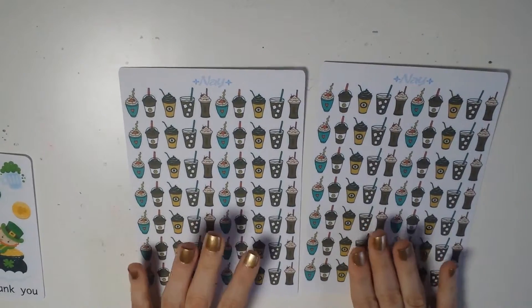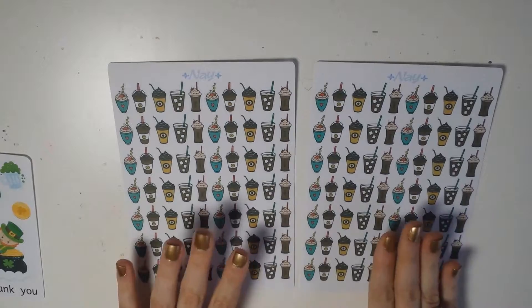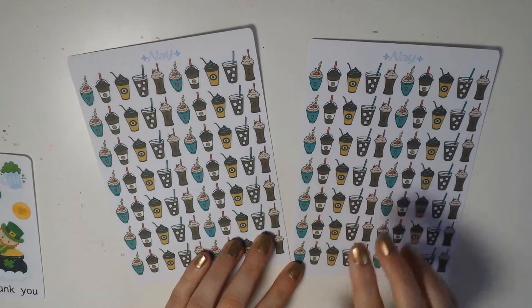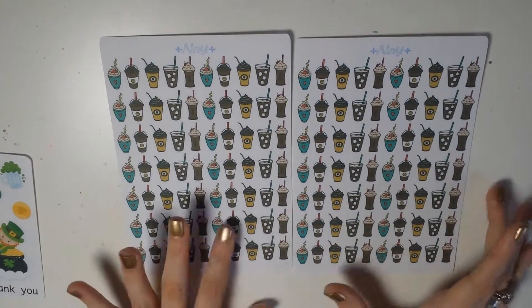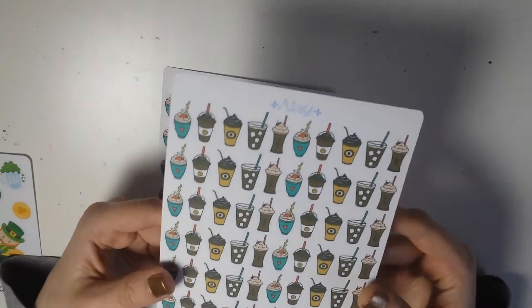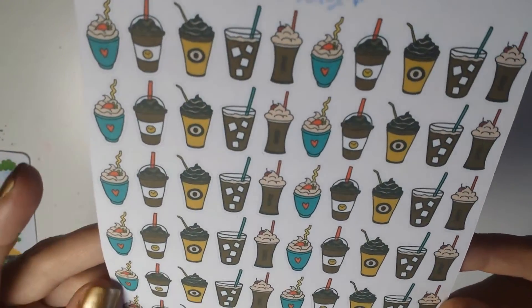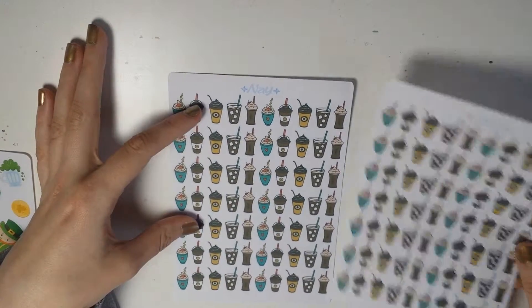On to the stickers I actually ordered — I got most of the sheets two times, because with Navy Designs you get a discount if you add a second sheet rather than buying it at full price. First of all I got these little doodled coffee beverages, which are really, really nice and sweet looking. I will get a lot of use out of them because I go out for coffee a lot, and I did get that two times.